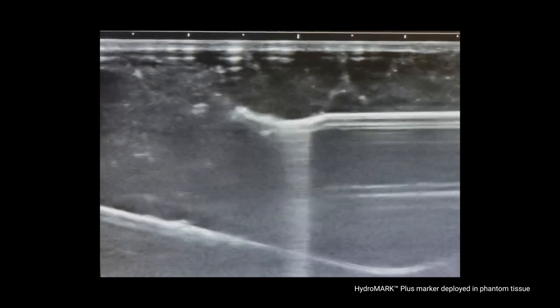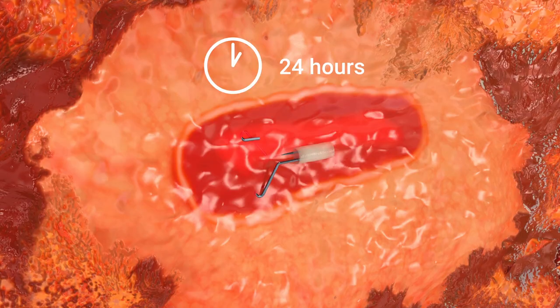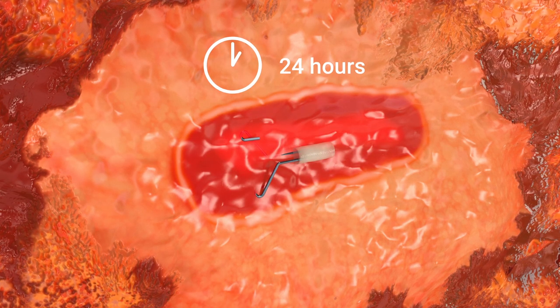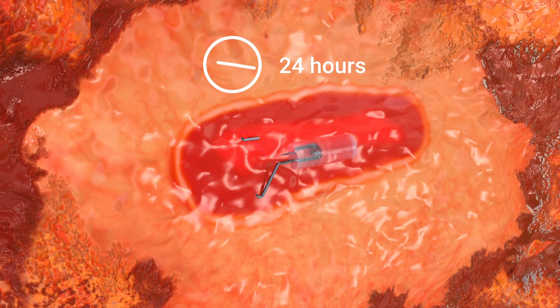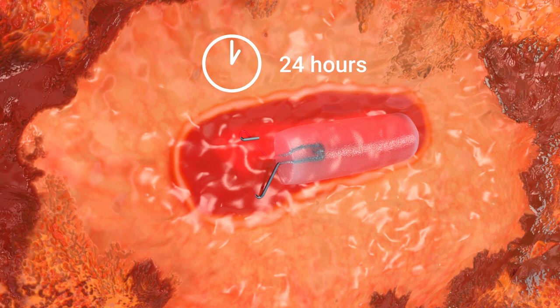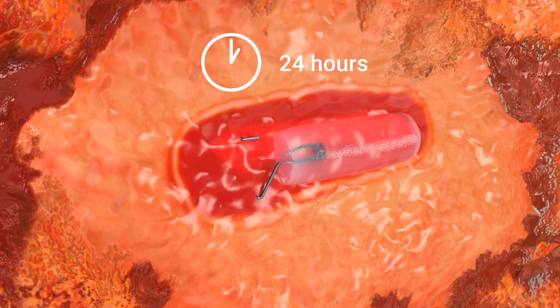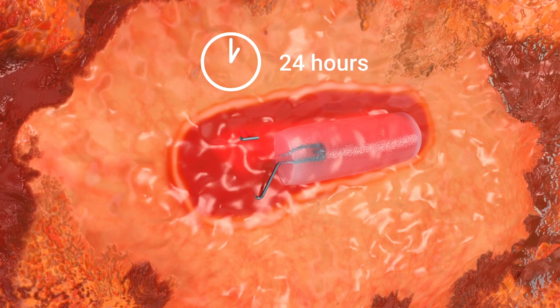The highly visible tissue marker is designed to support ease of locating under ultrasound. Over the next 24 hours post-deployment, the micro-bubbles are then replaced by fluid as the hydrogel hydrates, eventually reaching greater than 90% water, which provides the long-term ultrasound visibility of the HydroMark marker.